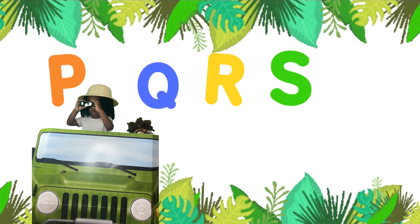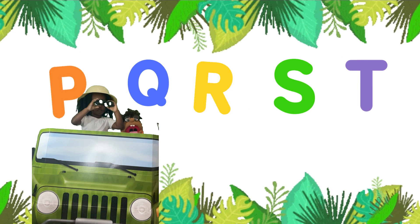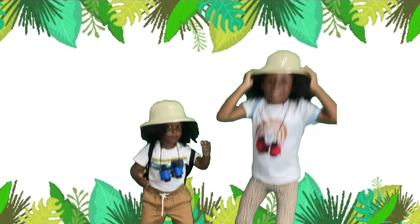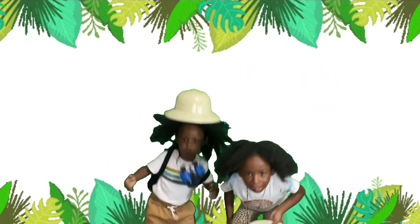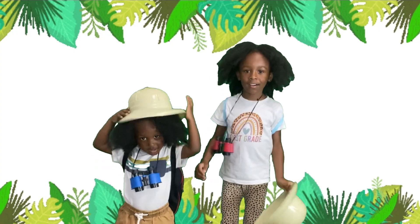P, Q, R, S, and T — oh my goodness, the safari is almost complete! Let's keep going. Jump with me on the ABC Safari. Jump with me on the ABC Safari.